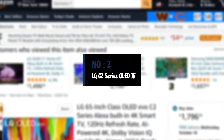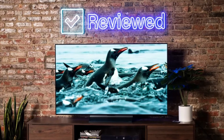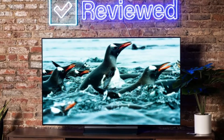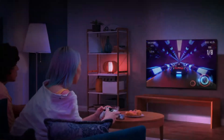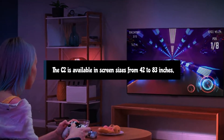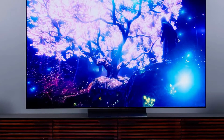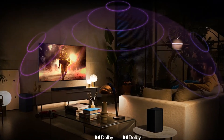Number 2: LG C2 Series OLED TV. For the first time in years, LG's C-Series is not our top pick for the best OLED TV, but the new C2 still delivers top-tier OLED picture quality at more reasonable prices and across a wider range of sizes than essentially any other 2022 OLED line. The C2 is available in screen sizes from 42 to 83 inches, and most of those sizes offer improved brightness over previous-generation LG OLEDs, though buyers interested in the 42 and 48-inch options will have to settle for a slightly dimmer picture.